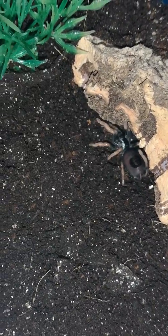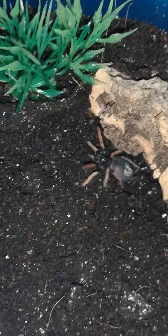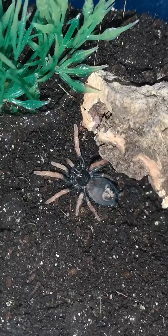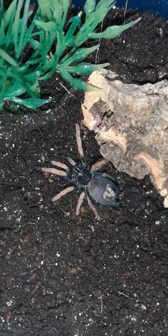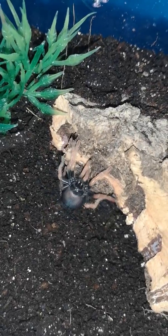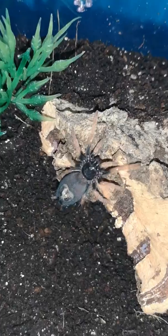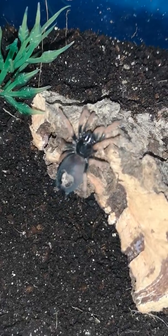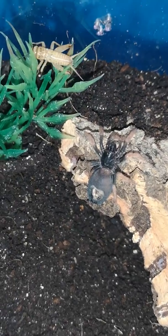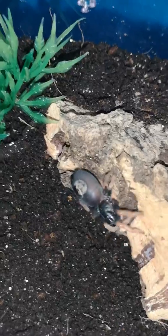Oh, I think she might have found her new home — or just a little patch on the bum. I don't think she's going to go for it to be honest. Is it a burrowing girl?